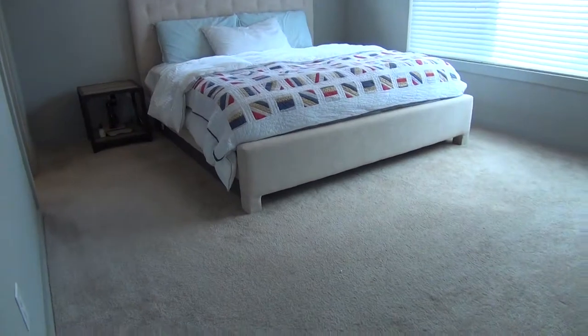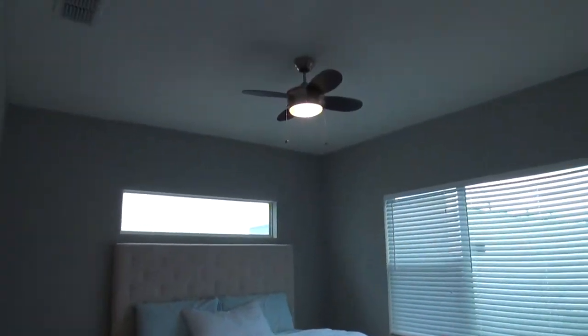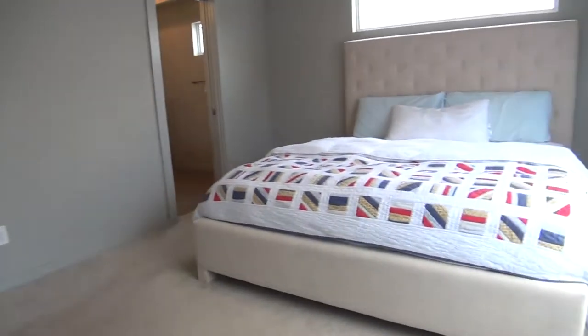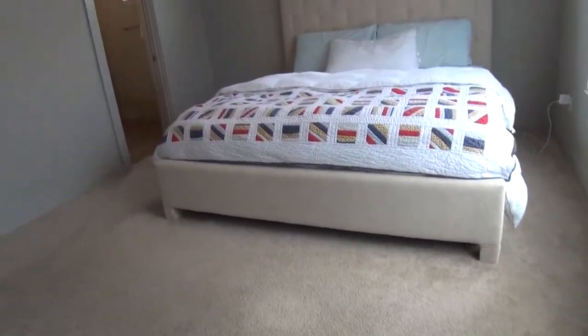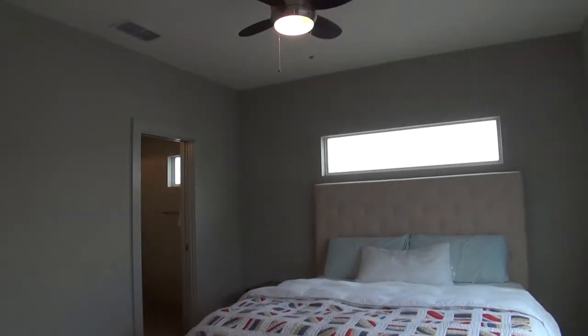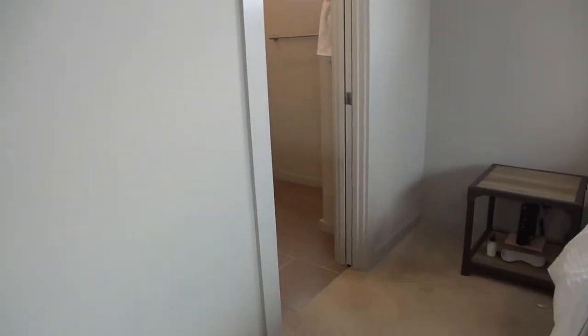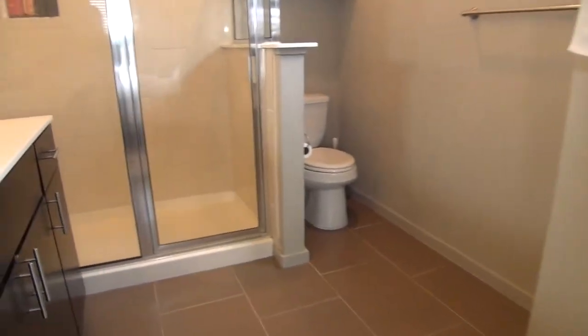Down the hallway is the master bedroom, which measures about 13 by 12. It's nice, open, and very airy, with big windows. The walk-in closet measures about 7 by 6, so you have plenty of space to store clothes. This home comes with neutral colors, ceiling fans in all bedrooms, and blinds.